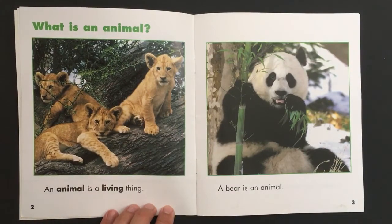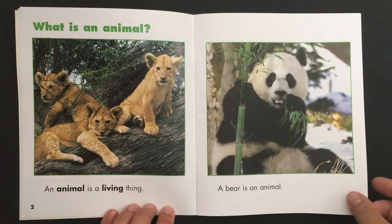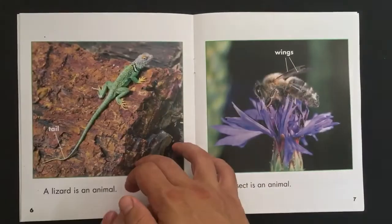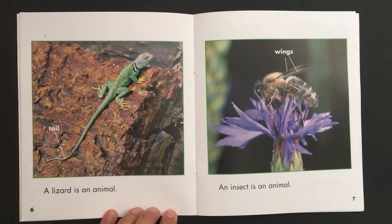What is an animal? An animal is a living thing. A bear is an animal. A bird is an animal. A fish is an animal. A lizard is an animal. An insect is an animal.